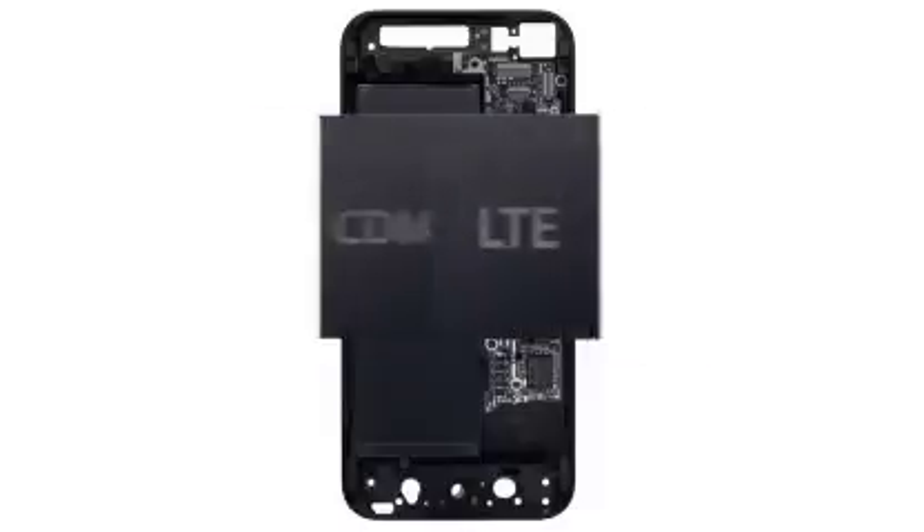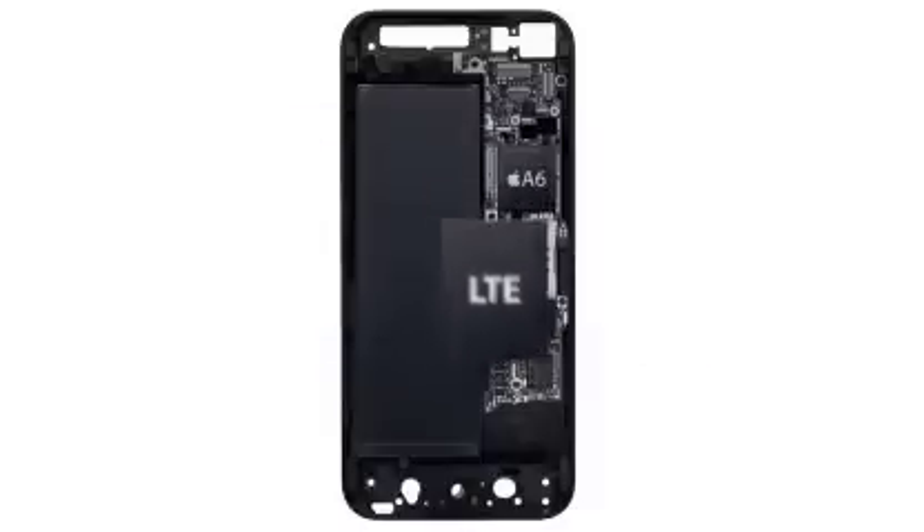The conventional approach of designing LTE into a world phone uses two chips. With the new iPhone, both voice and data technology are combined onto a single chip.